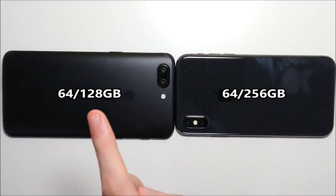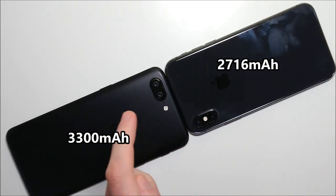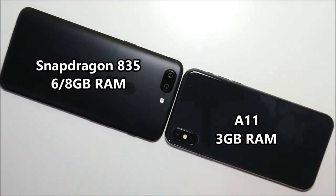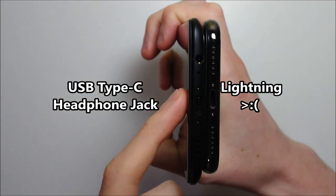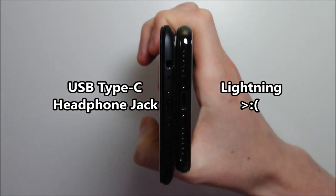Internal storage on the OnePlus is 64 or 128GB, and on the iPhone you have 64 or 256GB. The OnePlus has a much larger battery at 3200mAh capacity vs 2716mAh. The OnePlus has the Snapdragon processor and 6GB of RAM, while the iPhone has the A11 chipset and 3GB of RAM. The iPhone is waterproof while the OnePlus is not. At the bottom the OnePlus has USB Type-C vs the Lightning port, and the OnePlus also has a headphone jack while the iPhone does not.